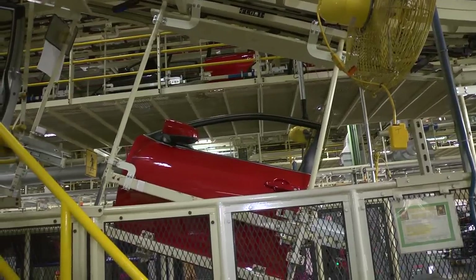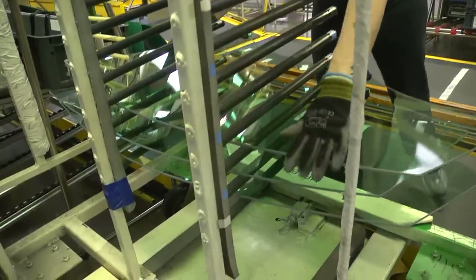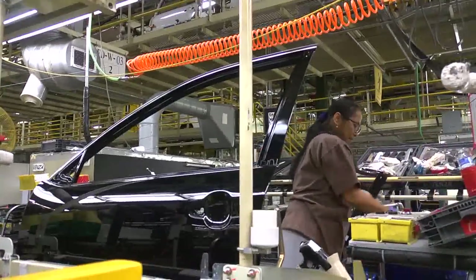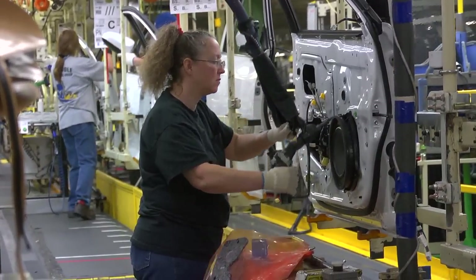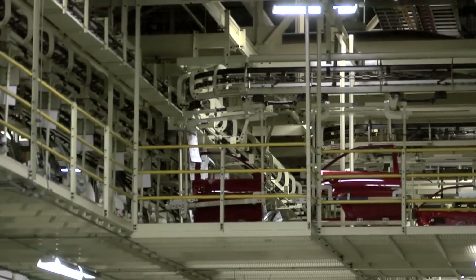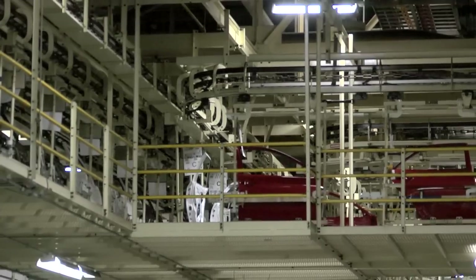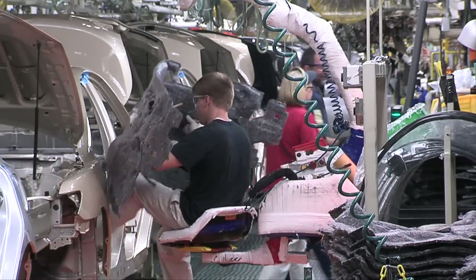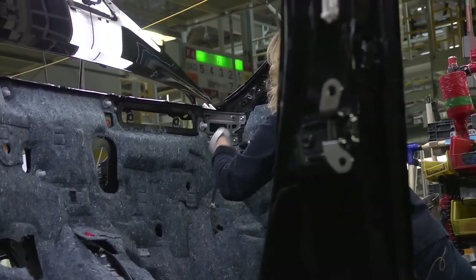Once taken off the vehicle, the doors travel by overhead conveyor to a trim sub-assembly line called the door line, where windows, padding, locks, speakers, and other components and options are installed. With the doors now at eye level, team members can complete their work easier and safer. The doors then head into an overhead conveyor system until it's time to reinstall them to the vehicle on the final line. Meanwhile, the doorless vehicle continues on the trim line, where hood insulation is installed to keep engine noise out of the passenger compartment.